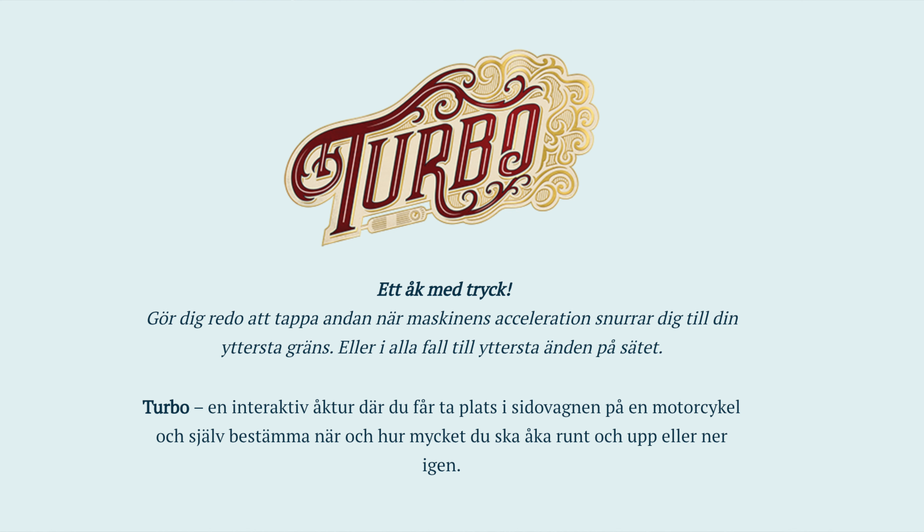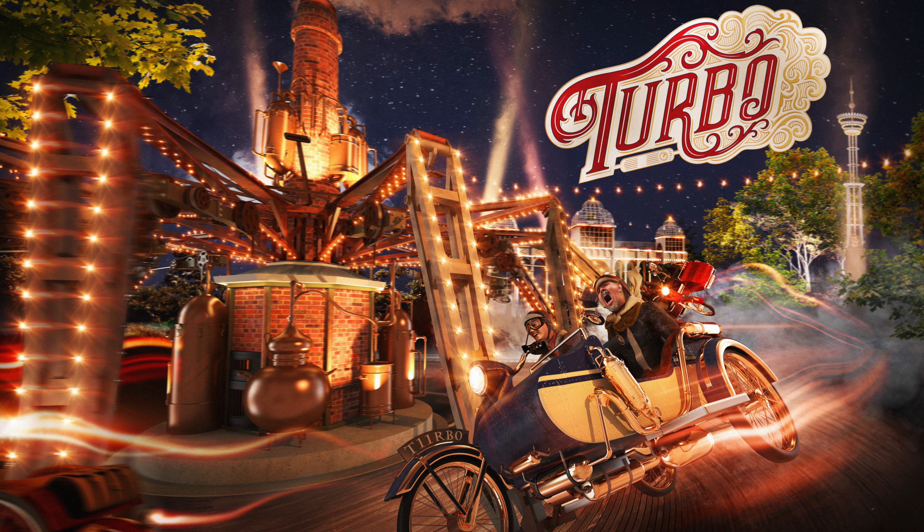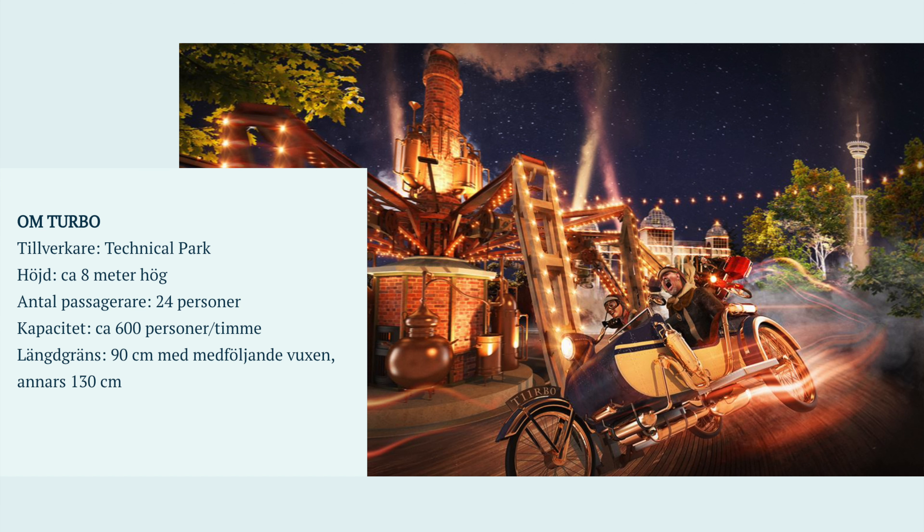Turbo is an interactive ride where you take a seat in the sidecar on a motorcycle and decide for yourself when and how much you should ride around and up or down again. The manufacturer of Turbo is Technical Park. The height is eight meters. It can take up to 24 passengers at the same time. The capacity is 600 persons per hour. The height requirement is 90 centimeters with a grown-up, or 130 centimeters if you're alone.